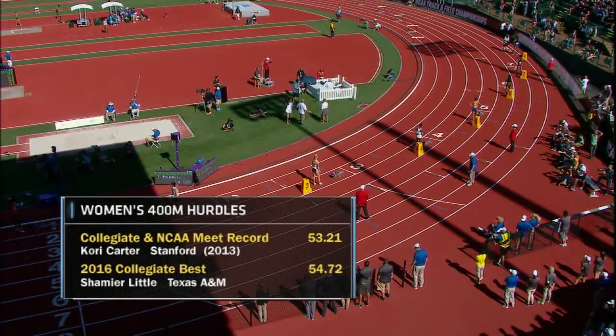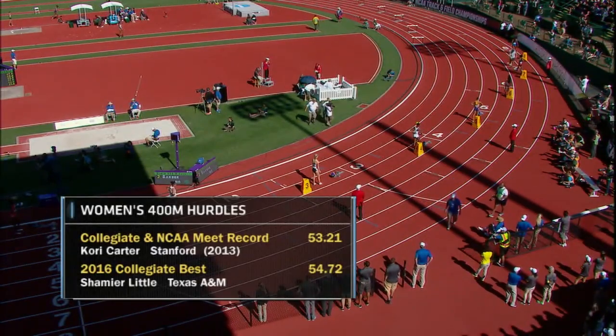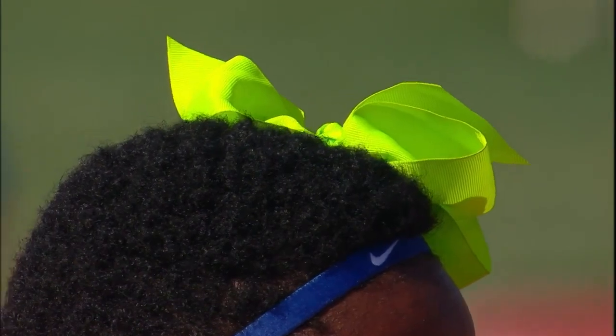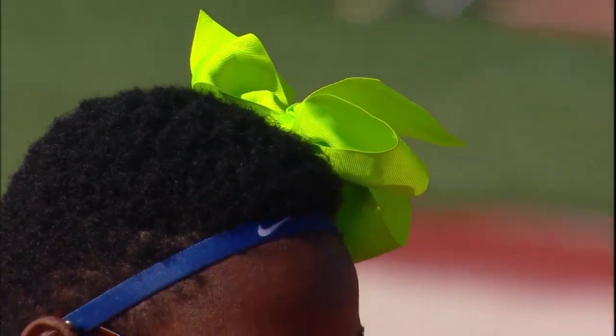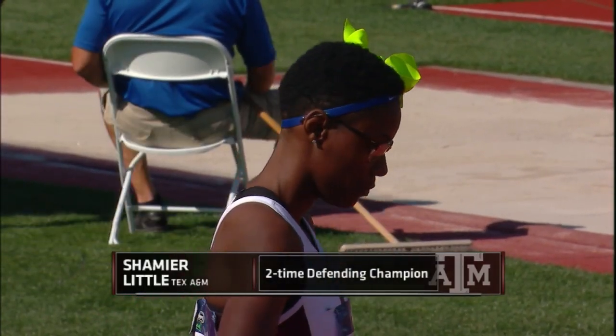400-meter hurdles are next. Collegiate NCAA meet record Corey Carter from three seasons ago. Shamir Little has the season best. Fear the bow. Two-time NCAA champion 400 hurdler, Texas A&M Jr. Shamir Little has taken on a little body art with some inspiring words.